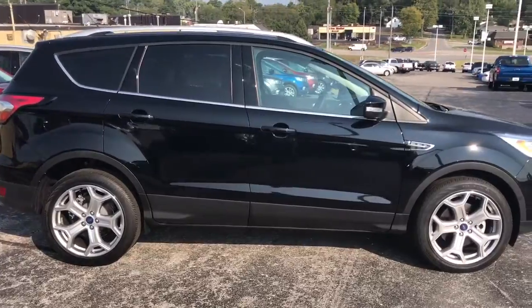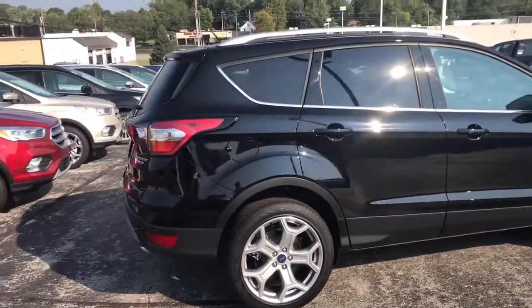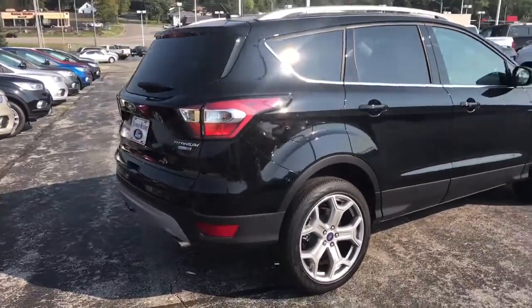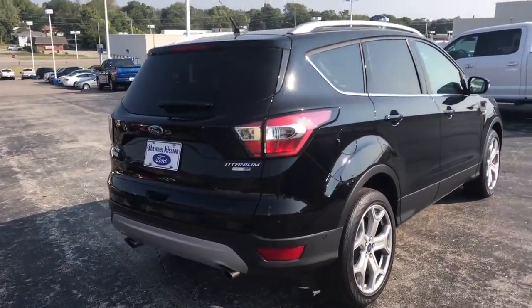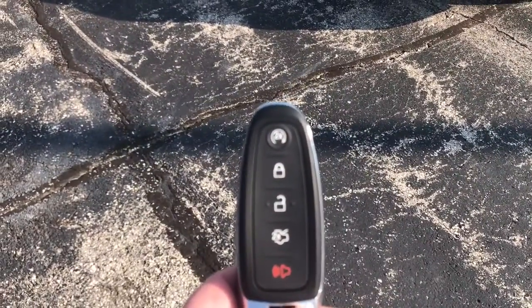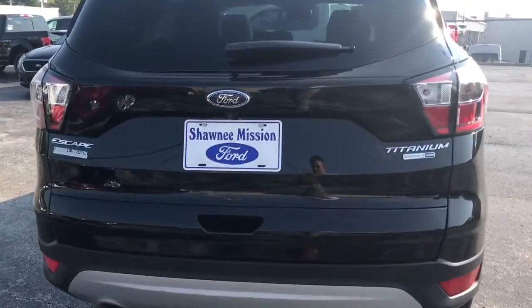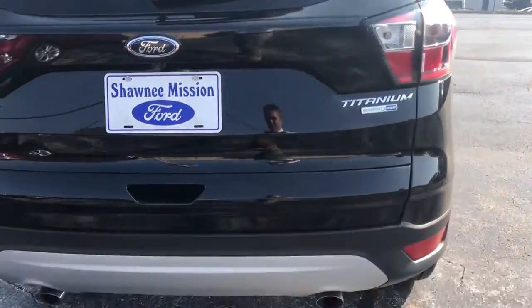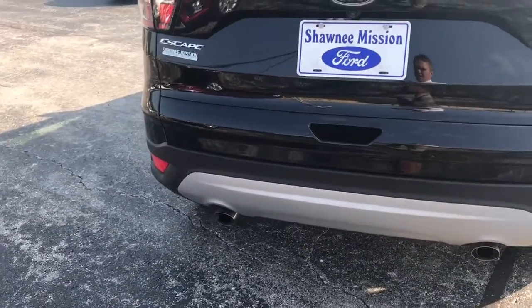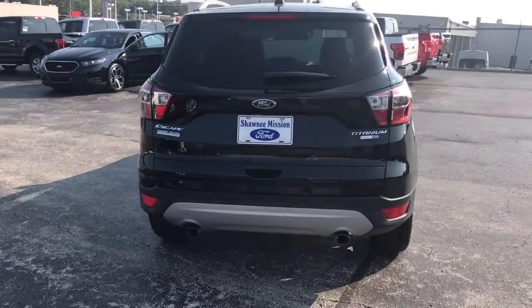Very sharp body lines down the side. This vehicle will be push to start, so you'll have all of your options here for remote starting, the electric tailgate, and a 360 backup camera to go along with your rear sonar detection system. Your dual chrome exhaust really sets off the vehicle.